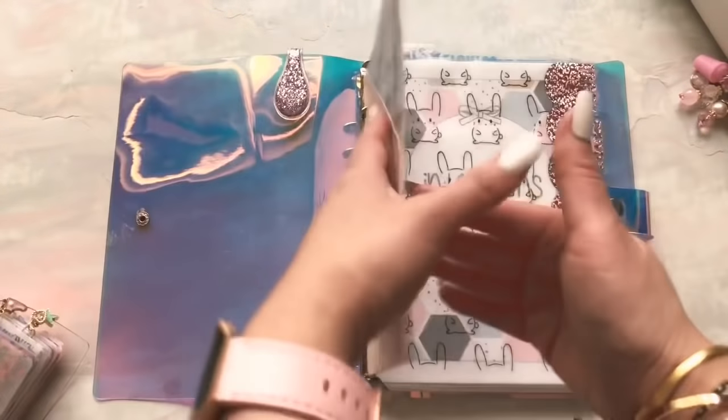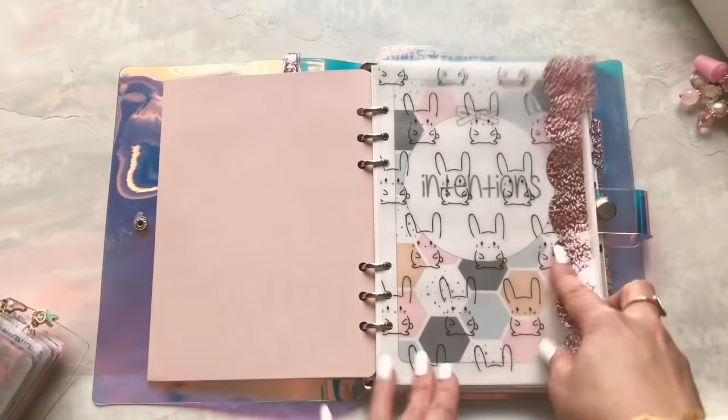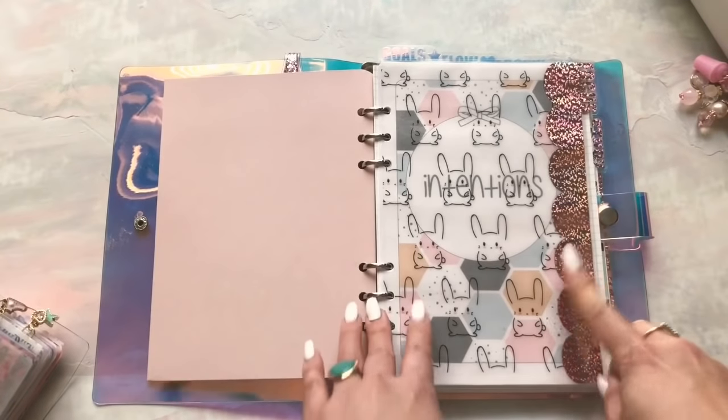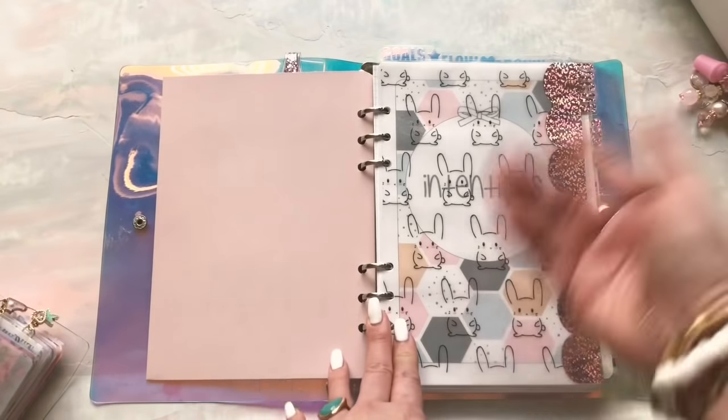That being said, the cover's pretty, my dividers are pretty. I bought the actual strip of divider from Gen XO Plans and then made the divider myself. This is obviously Vellum from NSFW — my shop with Allison.